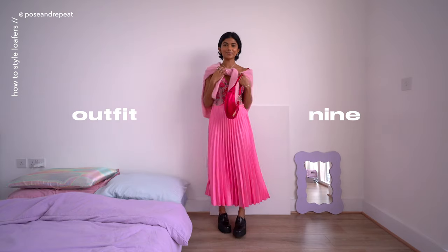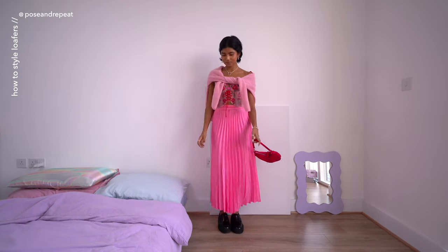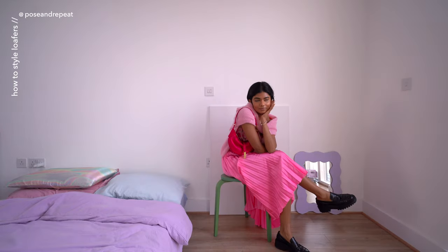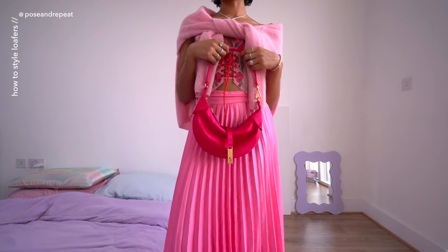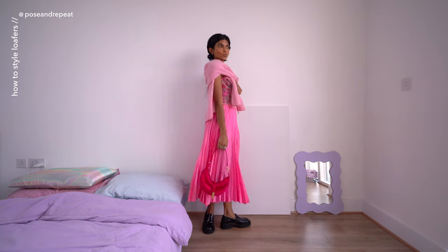This next outfit makes me feel so effeminate and sophisticated. I recently rediscovered this skirt in my closet and I feel like it's so pretty — I'm going to be bringing it out more. I think this is such a beautiful evening outfit. I've added my cardigan around my shoulders for old money vibes, and I'm in love with this bag from Ralph Lauren — it's so pretty.